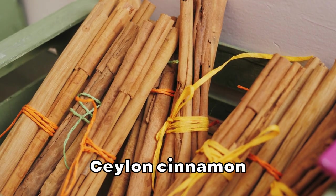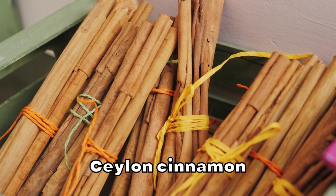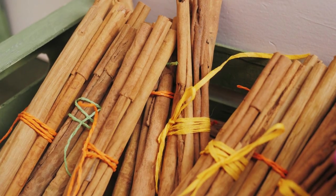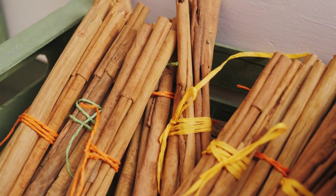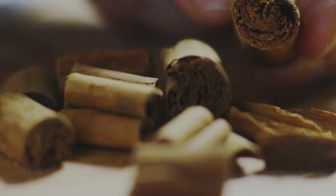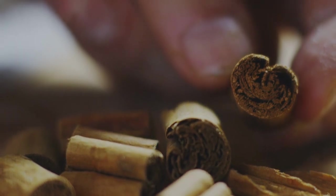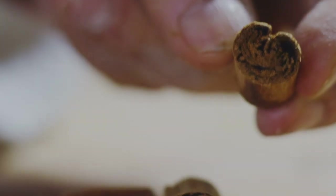In contrast, Ceylon cinnamon contains much lower levels of coumarin, making it a safer option for people with diabetes looking to enjoy the potential blood sugar lowering benefits of cinnamon. When choosing a cinnamon supplement or incorporating cinnamon into your diet, it is essential to look for products specifically labeled as Ceylon cinnamon or true cinnamon to ensure you are consuming a safer and more beneficial form of this spice.